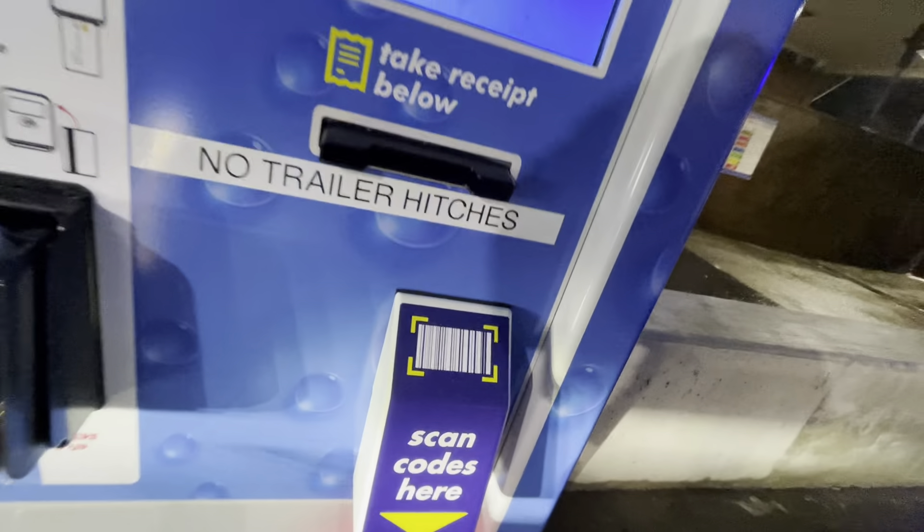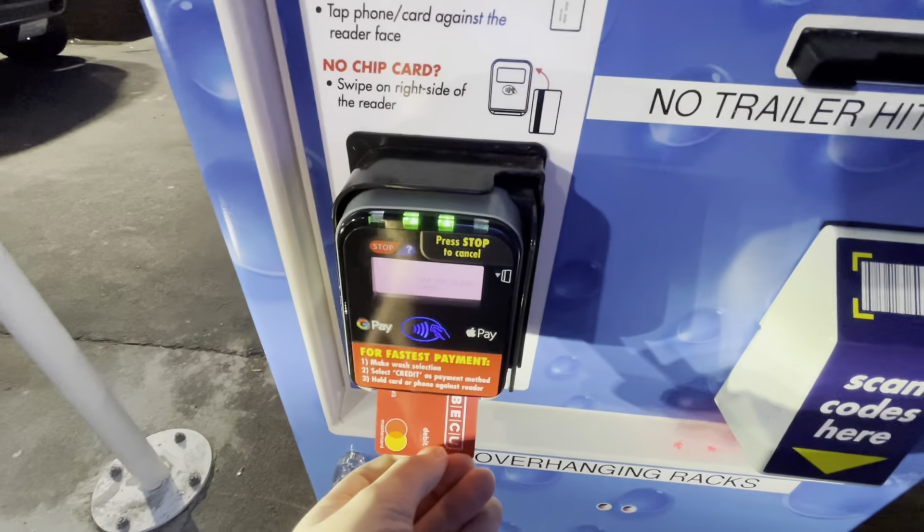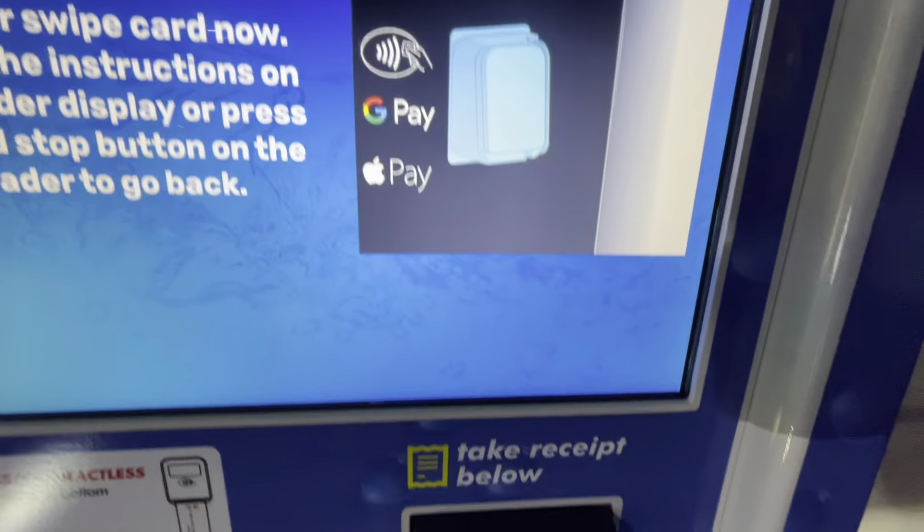Insert your card now. If paying with a cash card or mobile wallet, hold your card or phone against the reader. Press the red stop button on the reader to cancel and start over.